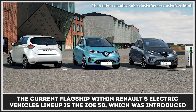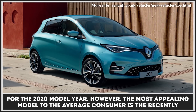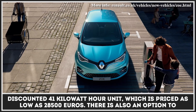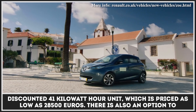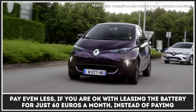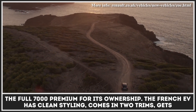The current flagship within Renault's electric vehicles lineup is the Zoe 50, which was introduced for the 2020 model year. However, the most appealing model to the average consumer is the recently discounted 41 kWh unit, priced as low as €28,500. There is also an option to pay even less if you are okay with leasing the battery for just €60 a month.